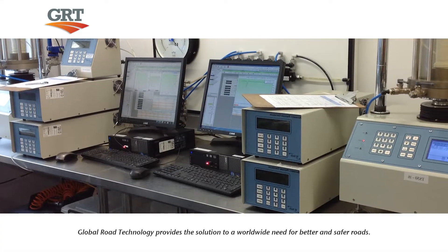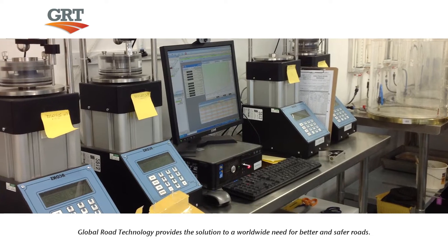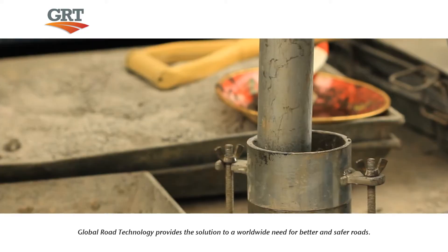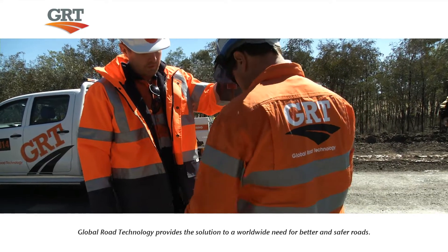The Road Stabilization and Dust Suppression Program is tested in the GRT Laboratory Facility. Engineering experts develop every product to suit specific soil types, and their performance is verified under the highest quality performing standards and quality control.